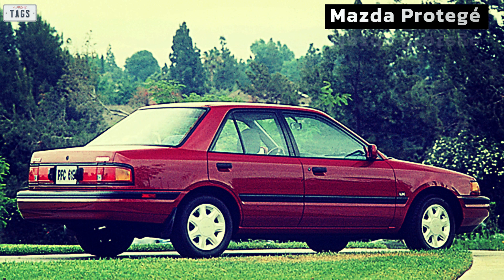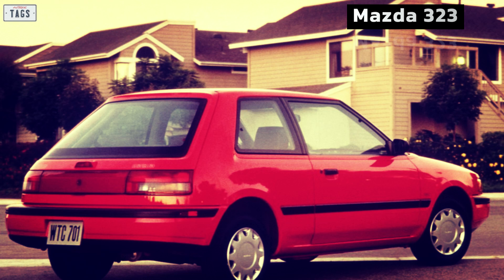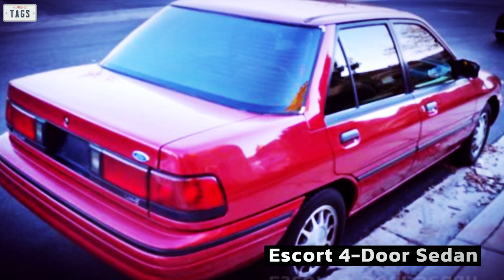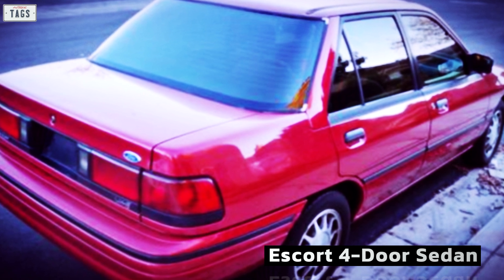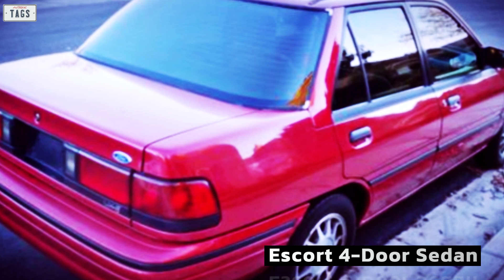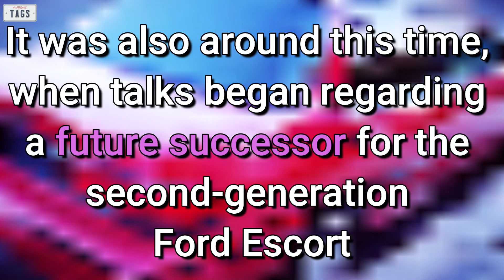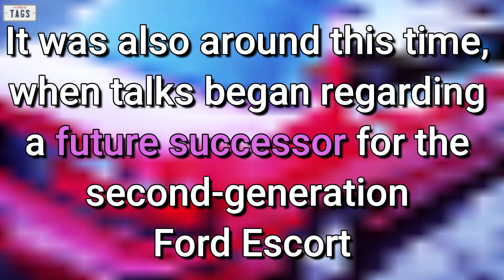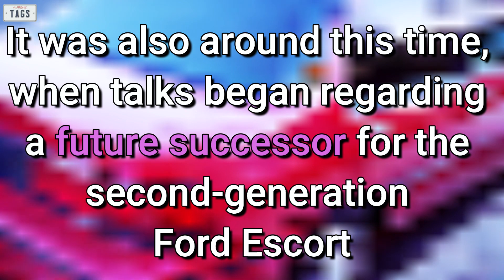Keep in mind, for the North American market, the 323 sedan became the Protege while the hatchback retained the 323 name. While the Escort was offered in hatchbacks and wagons, a sedan variant would eventually join the lineup in late 1991, sharing components with the Mazda Protege sedan. It was also around this time when talks began regarding a future successor for the second generation Ford Escort.